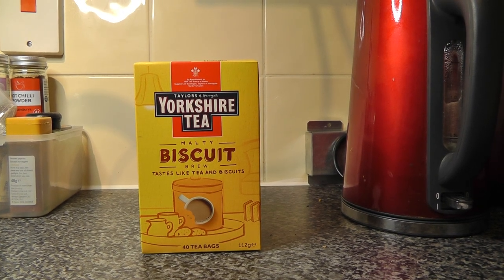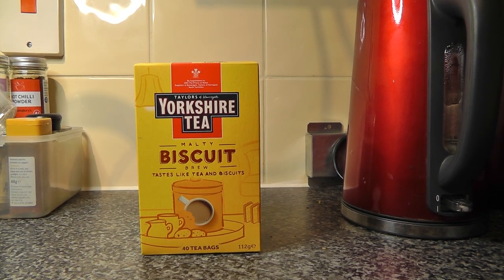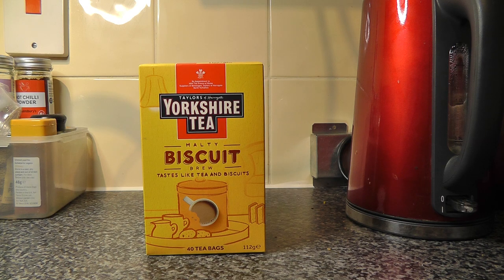Apart from maybe Twinings, or Peachy Tips, or possibly — possibly at a stretch.